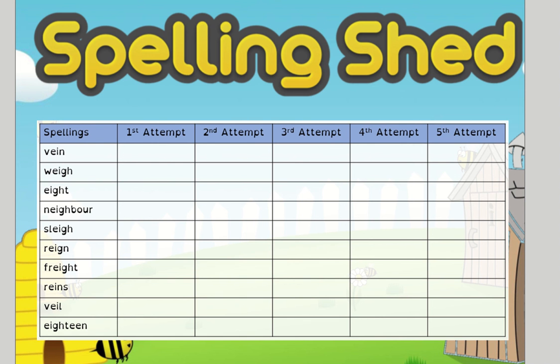Now remember, some of them are a little bit tricky, like the word rain, which links to the Queen. And freight is quite difficult as well. So really focus on them, say them out loud, think how they're spelt, and use your resilience if you make a spelling mistake to have another go. I look forward to seeing how you get on, and I'll see you all later. Bye!